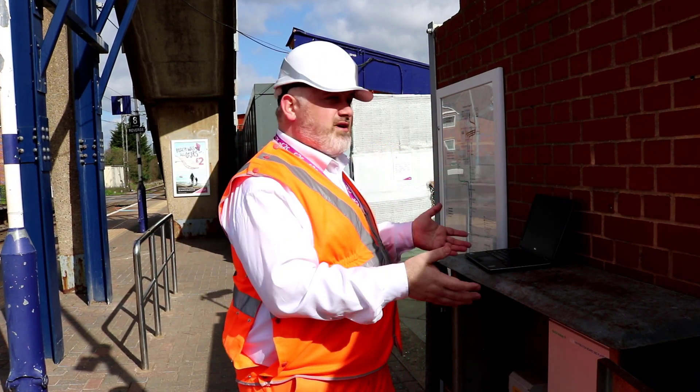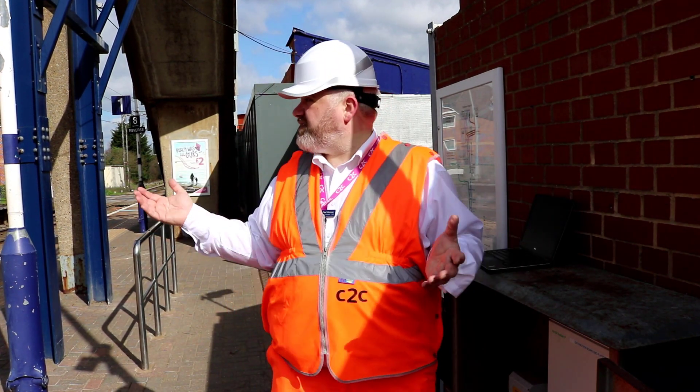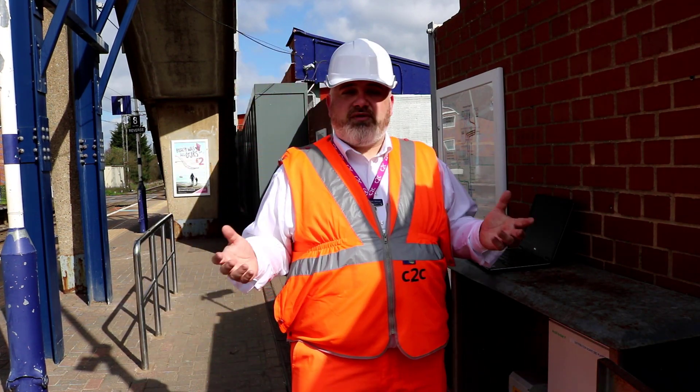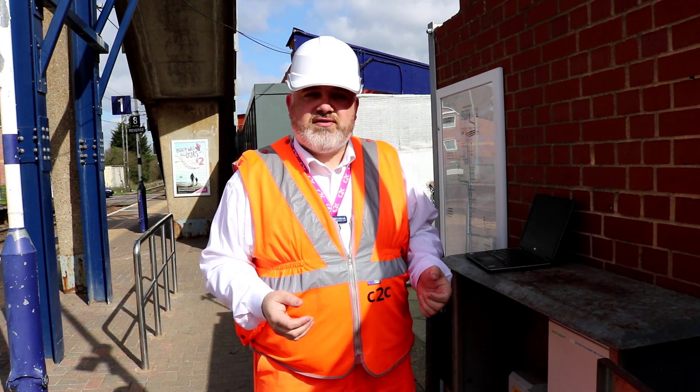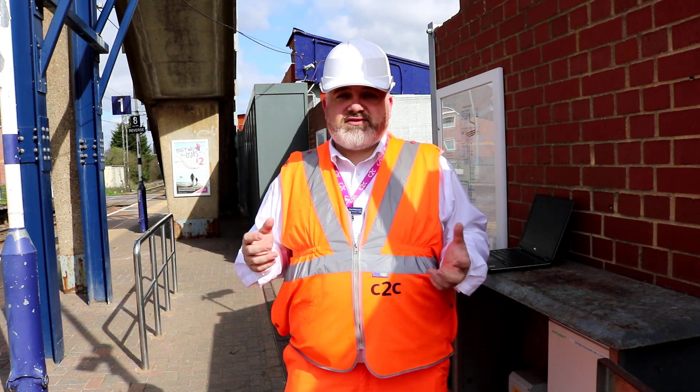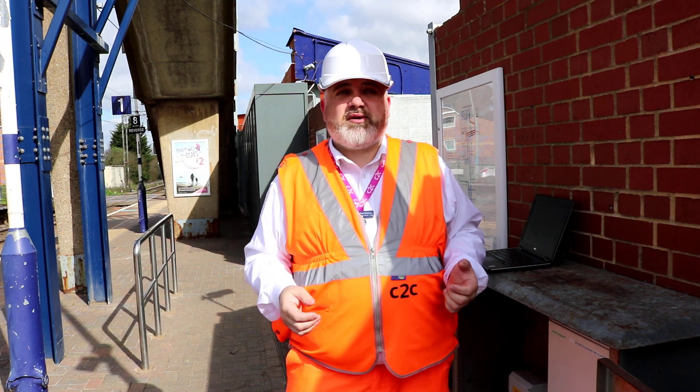So we've got five of these boards just at this site, because as you can see, it's a construction site. We want that connectivity, so if something does happen in the electrical distribution — even the site temps — straight away we know about it. Because obviously, one thing we don't want to do is impact train performance.